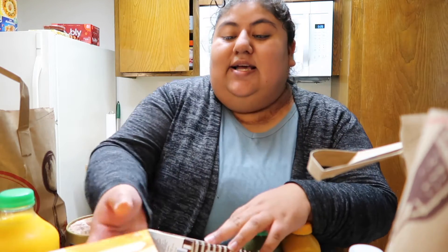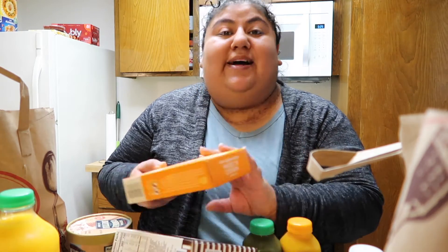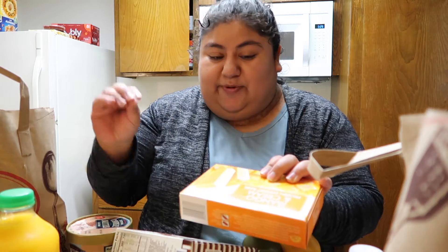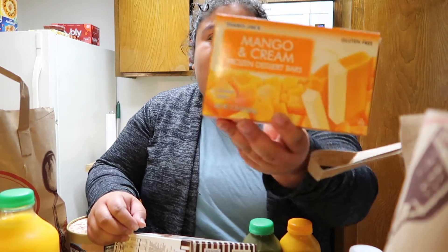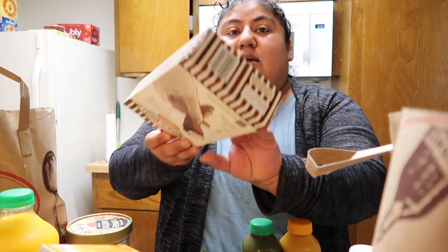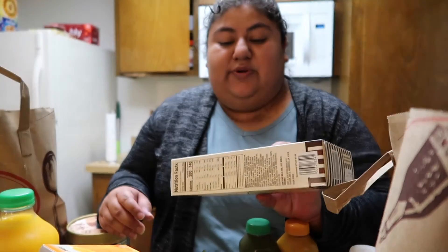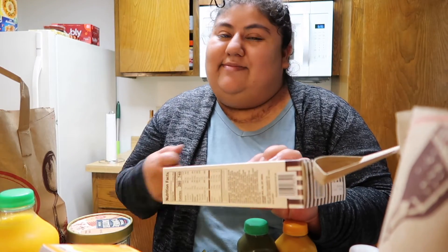The last three things are all ice creams. I'm not feeling 100% but I thought I'd treat myself a little. The first is another high school staple — the mango and cream frozen dessert bars, which are the best. The next is the mini hold-a-cone ice cream cones in chocolate chip — they look delicious. There was a plain vanilla option but I love chocolate chip and chocolate chip cookie dough.